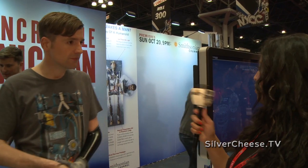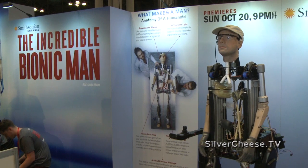Can you talk to us a little bit more about the incredible bionic man and what we got going on over here? Sure. So the incredible bionic man is a TV documentary that will air on the Smithsonian channel on October 20th.